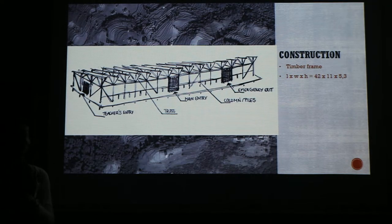This is our construction scheme. We decided to build the entire structure from timber, and we want to use local timber trees. The trees over there are mostly oak species, which can be classified as hardwood, so it will be really useful.